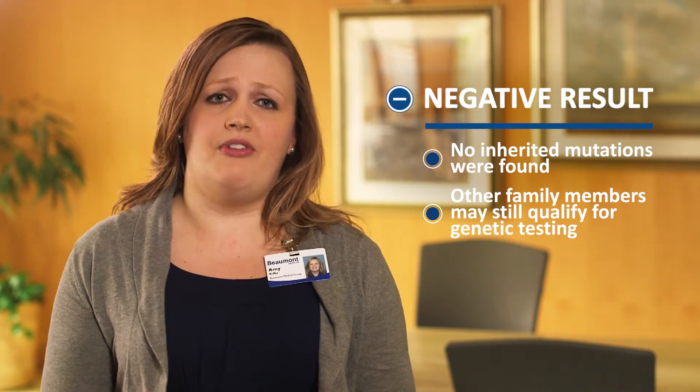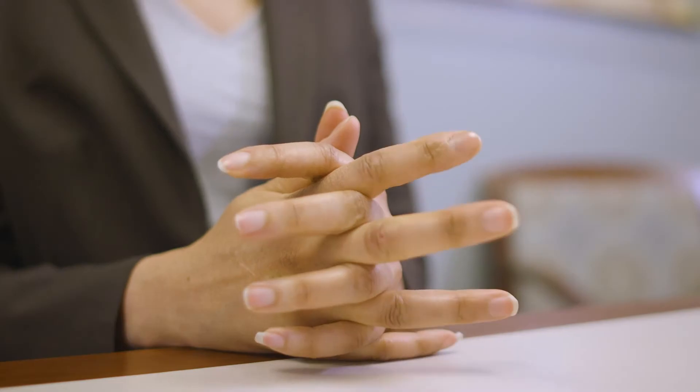A negative test result means that no inherited mutations were found in any of the genes that we looked at. Depending on your family history, other family members may still qualify for genetic testing. A positive test result means a mutation was found in a gene that should be protecting you from developing cancer. If you're positive, we will have you return to our office to go over your risks and how to manage those risks. We'll also discuss what this information means for your family and who may also need testing. The important thing to remember is a mutation doesn't mean you have cancer or are guaranteed to get it — a positive result tells us certain cancer risks are higher, and additional measures for prevention and early detection should be taken.